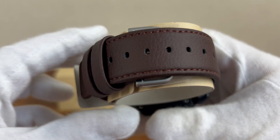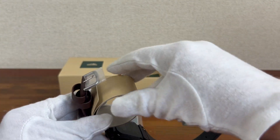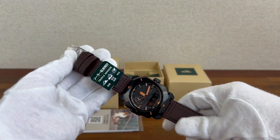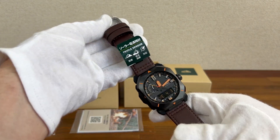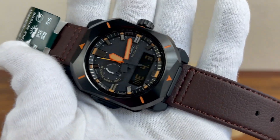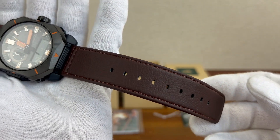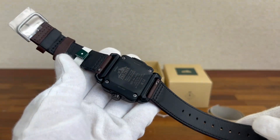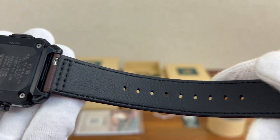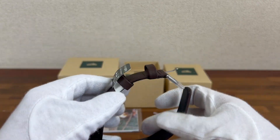Nice leather strap. All watches are posted via DHL — they arrive very fast, all well wrapped.